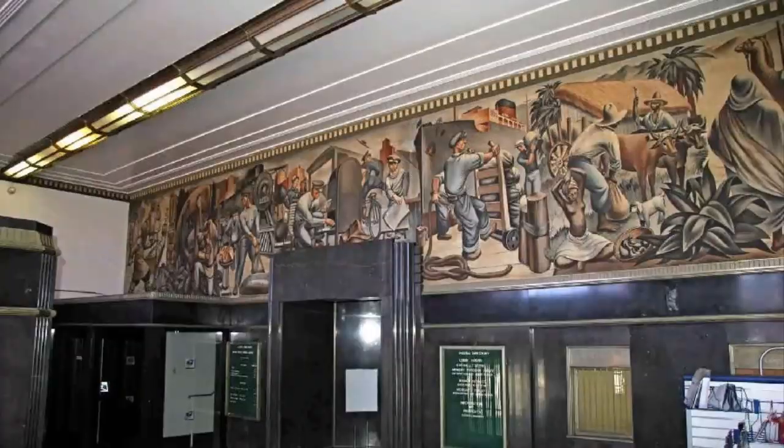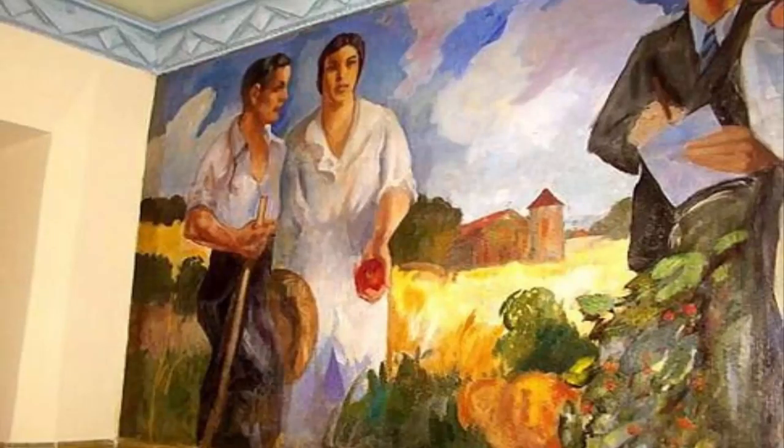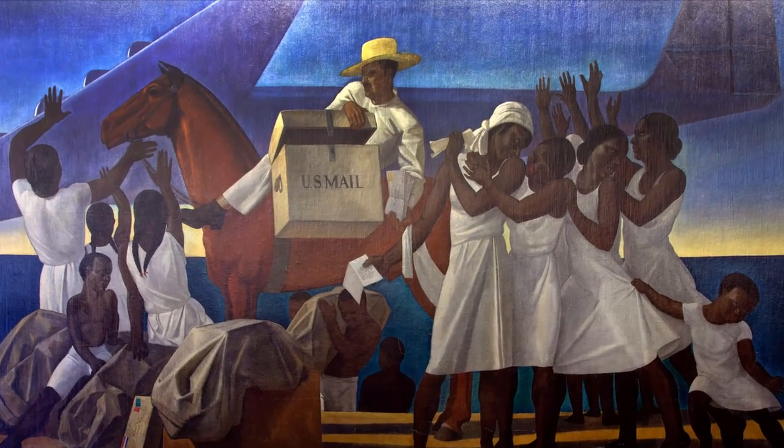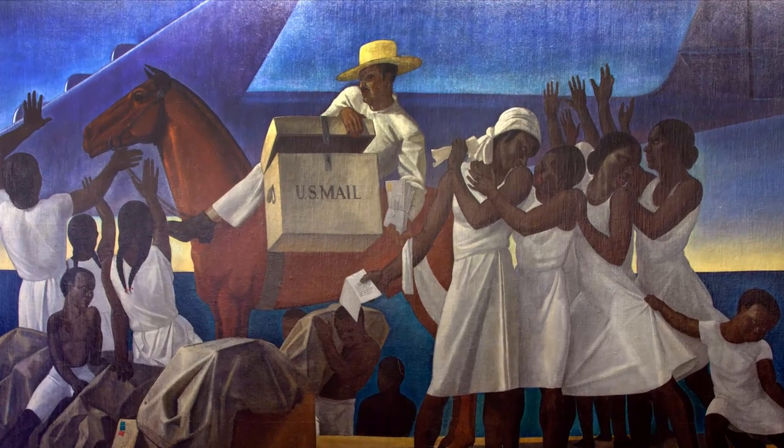To this day, courthouses, schools, hospitals, and post offices display wall murals created as part of this program.